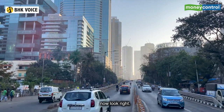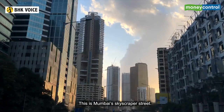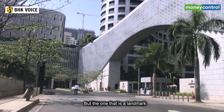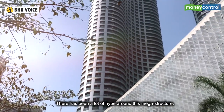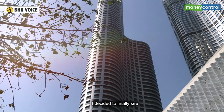Look left, now look right — this is Mumbai's skyscraper street. But the one that is a landmark is Lodha World Towers. There has been a lot of hype around this megastructure, and I decided to finally see what the entire fuss was all about.